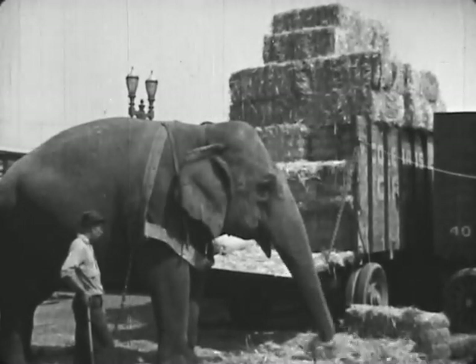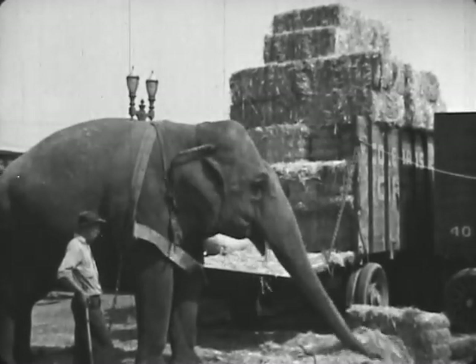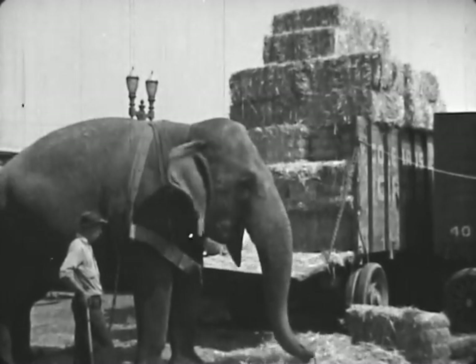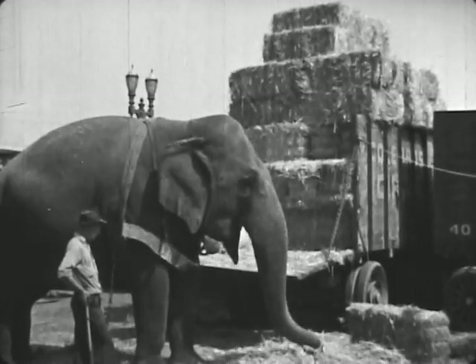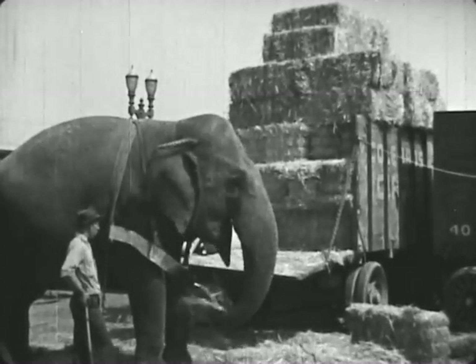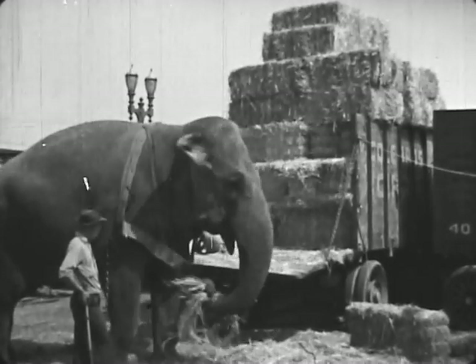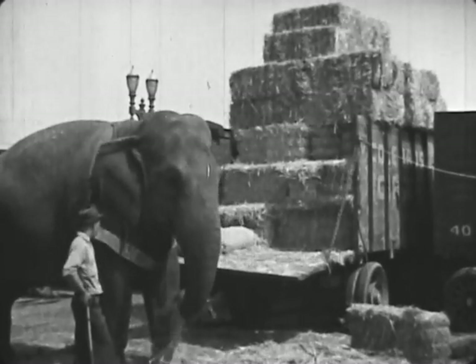On the days that Jumbo has hard work to do, her trainer gives her two and one half bales of hay to eat. When she is not working, she gets only one and one half bales each day. Besides the hay, Jumbo eats lots of grain, fruits and vegetables. Jumbo weighs about as much as four large horses.